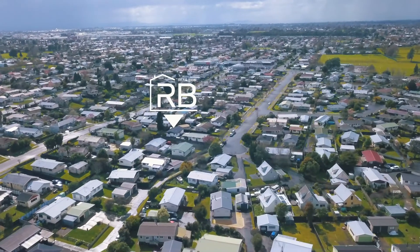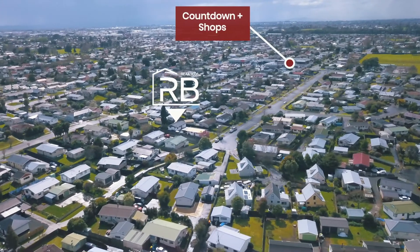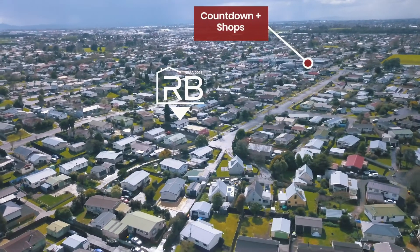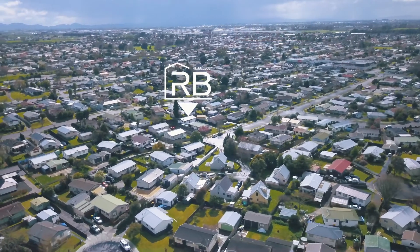Located down a quiet cul-de-sac within walking distance to the popular Sugar Bowl Cafe, supermarket, bakery and local takeaways, this low maintenance property is sure to impress whether you're a first home buyer or an investor.